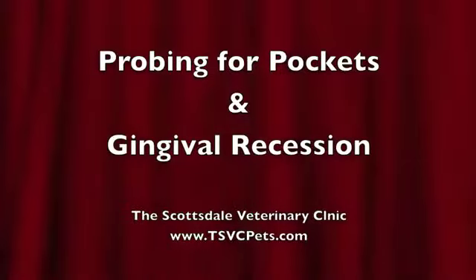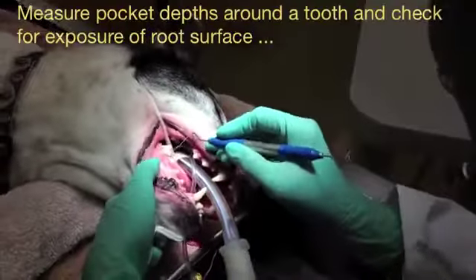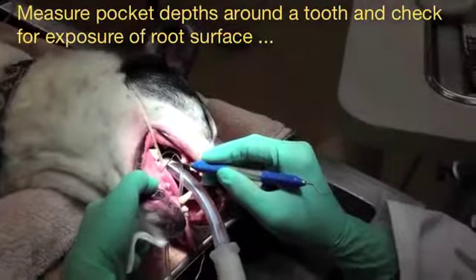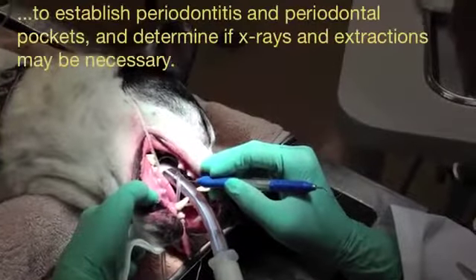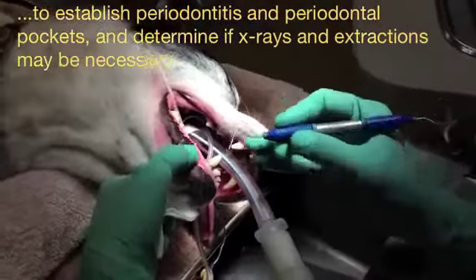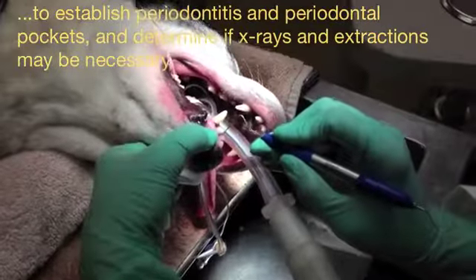Probing for pockets and gingival recession. Probing is done to measure pocket depth around a tooth and check for exposure of root surface to establish periodontitis and periodontal pockets, and determine if x-rays and extractions may be necessary.